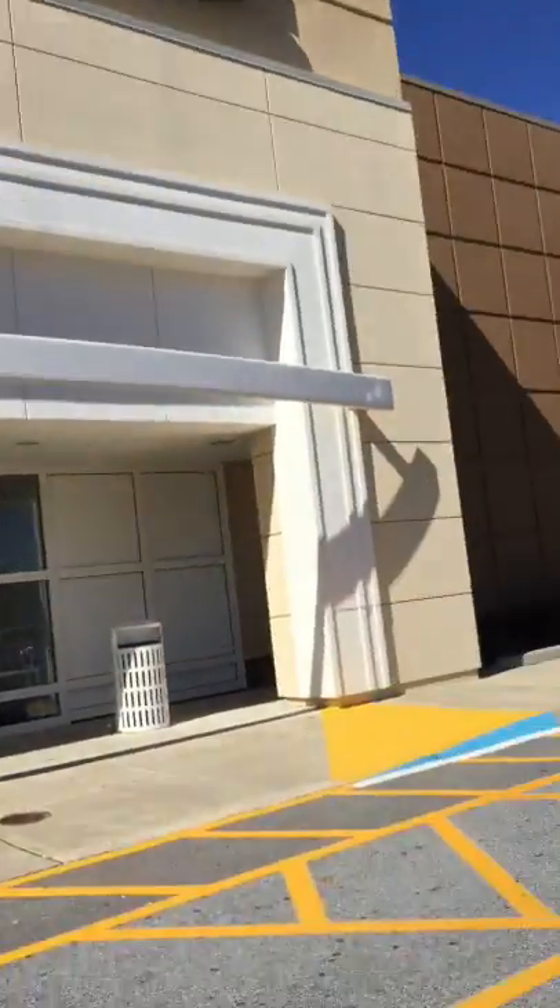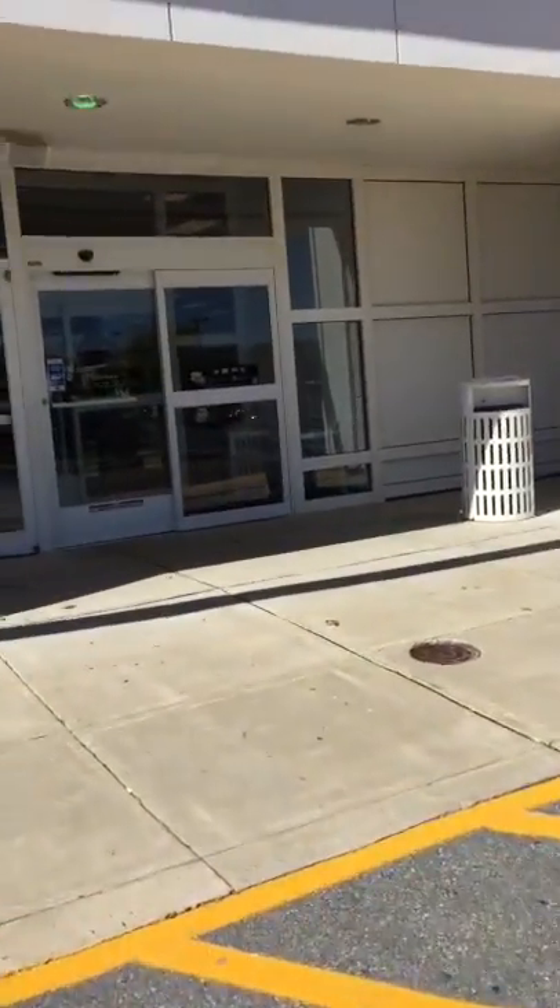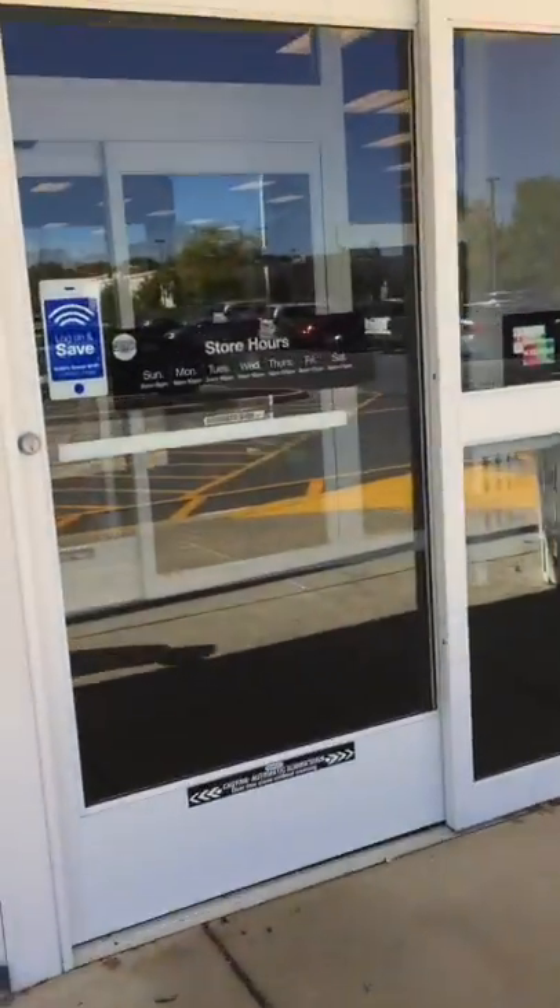Hey guys! I'm at Kohl's and I am going to be looking for the new AG stuff that they have here. So let's see if mine has it. I'm very excited you guys can see me.